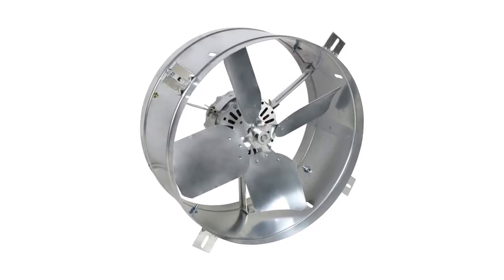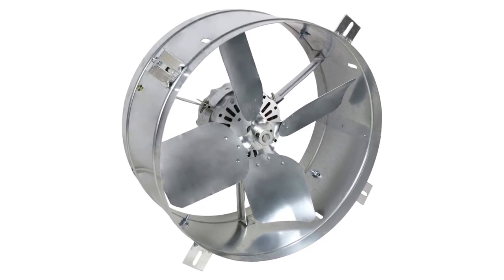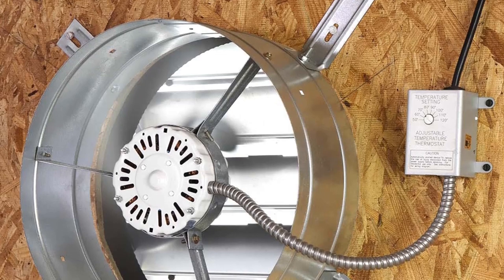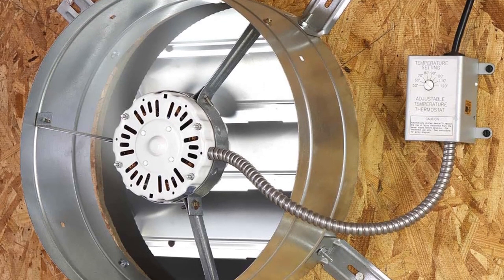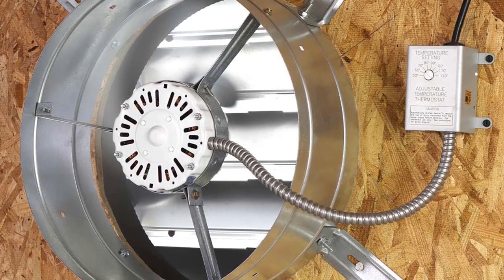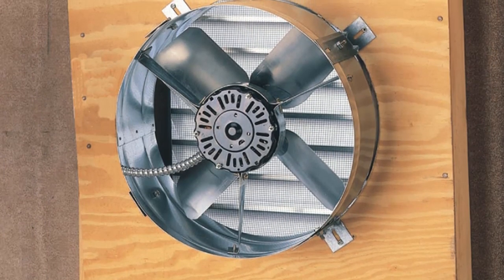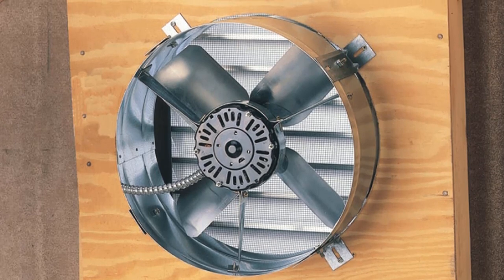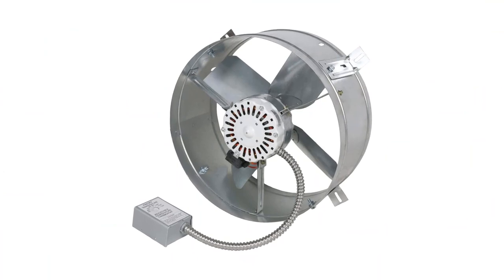This ventilator is easy to install and built to last. Pros: powerful 2.6 amp 60 hertz motor, 14-inch blade for maximum ventilation, gable mount for easy installation, durable and long lasting. Cons: can be loud when running, requires regular maintenance to ensure proper functioning.